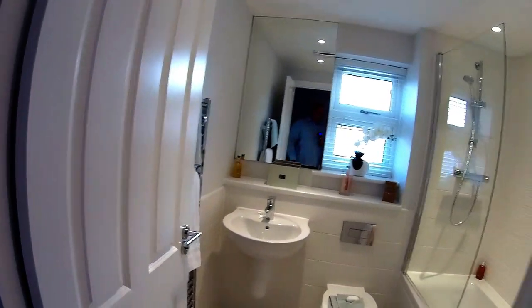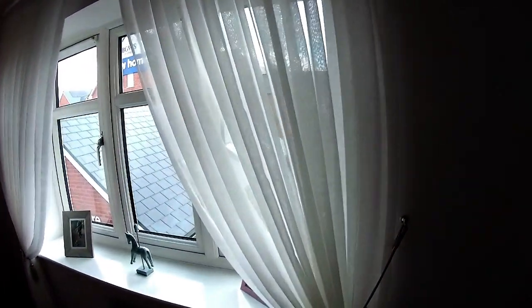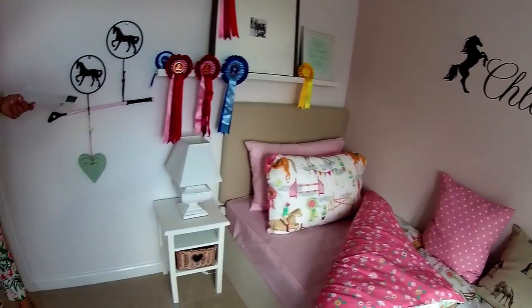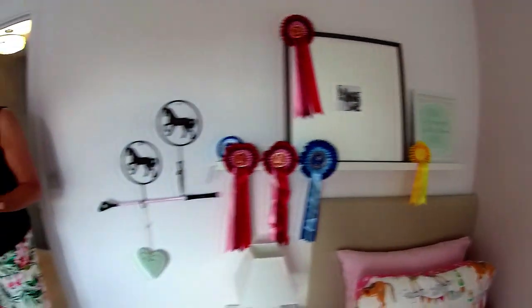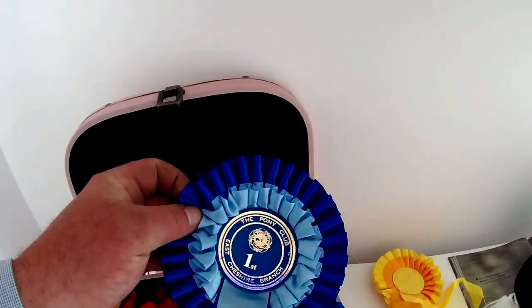We've got Chloe's room here at the back — bedroom four. Beautiful, with lovely curtains. Dimensions are four metres four by two metres eight. They've got a single bed in here but you could probably squeeze a double in if you really wanted to. Chloe is obviously very horsey and has won a lot of Gymkhanas — she's come first at the East Cheshire branch. Well done, Chloe!